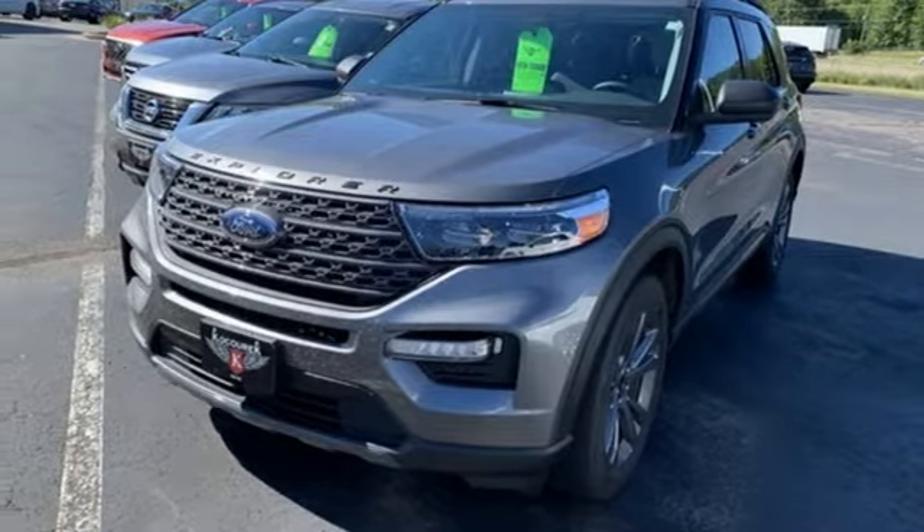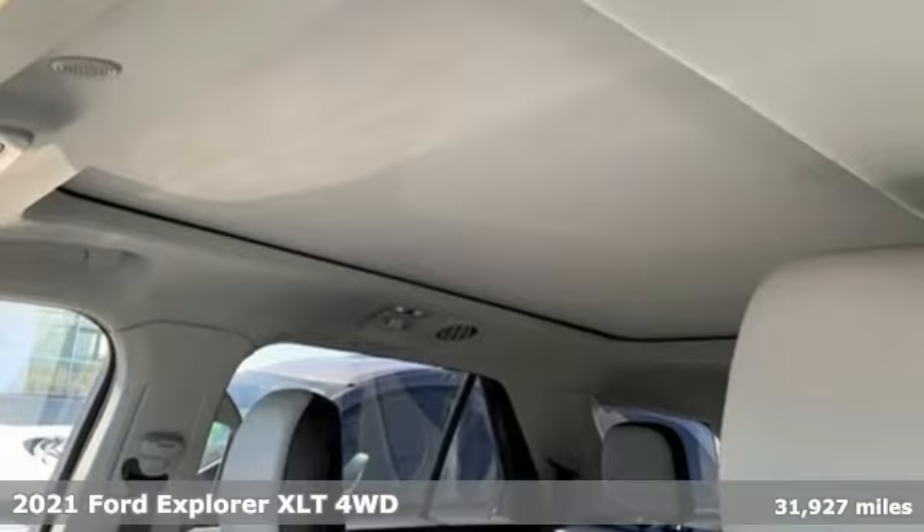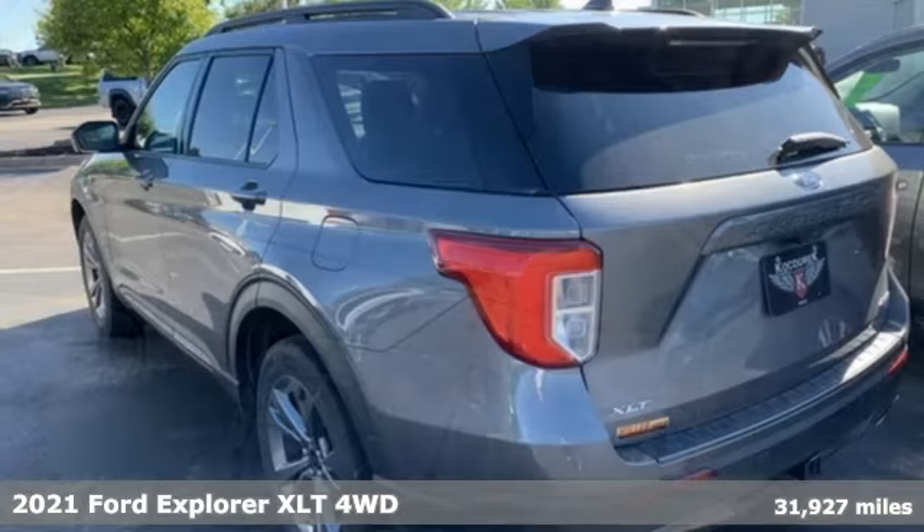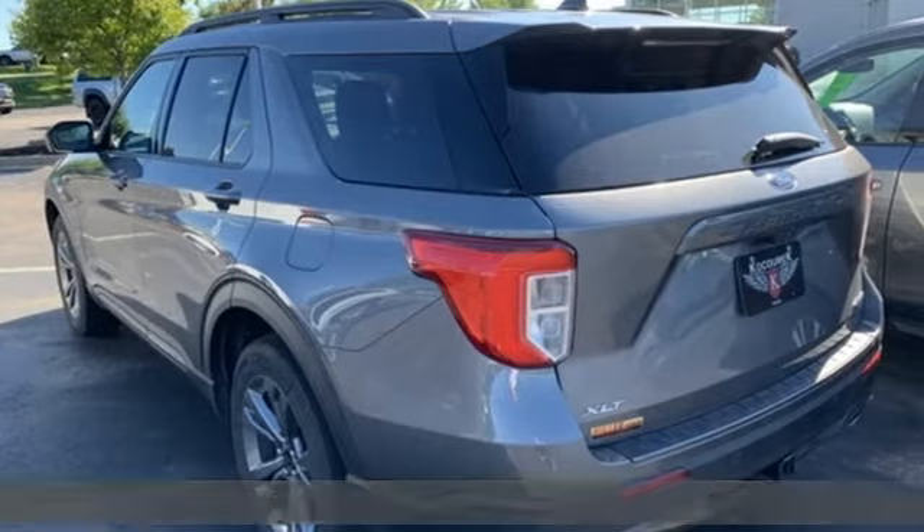It's a 2021 Ford Explorer. The adventure starts where the pavement stops in this capable SUV. And get ready for an impressive combination of features.